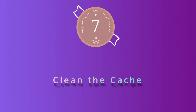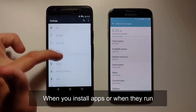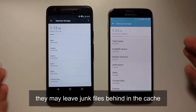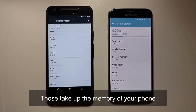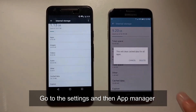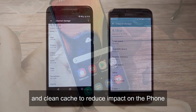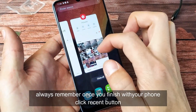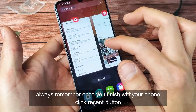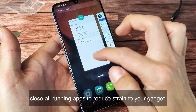Number 7: Clean the cache. When you install apps or when they run, they may leave junk files behind in the cache, which takes up memory. Go to Settings, then App Manager, and clean the cache to reduce the impact on your phone. Also, always remember that once you finish using your phone, click the recent button and close all running apps to reduce strain on your device.